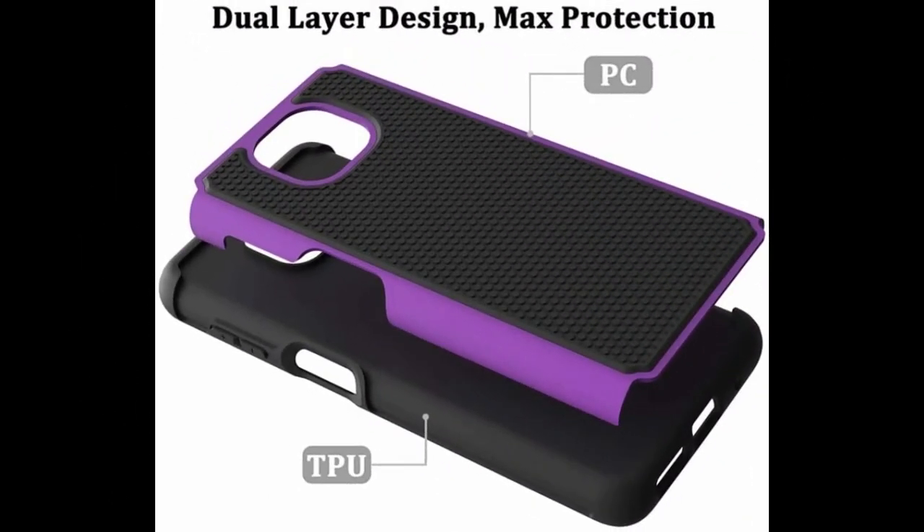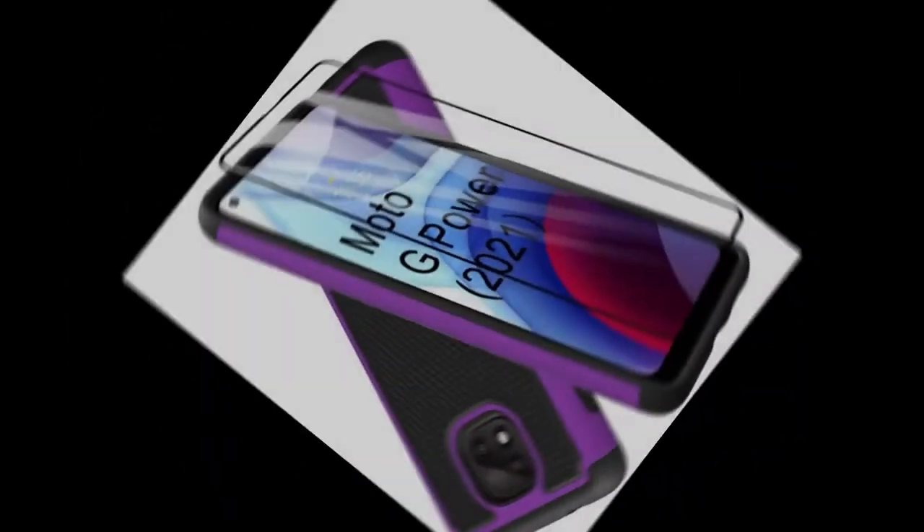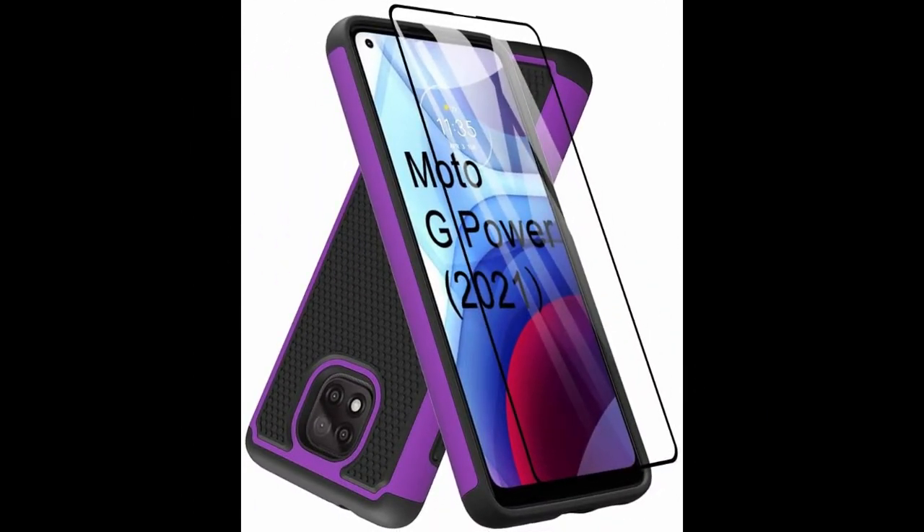Soft responsive button cover provides full tactile feedback. Precise cutouts for quick access and raised lips to protect the screen and camera, all with a slim profile.